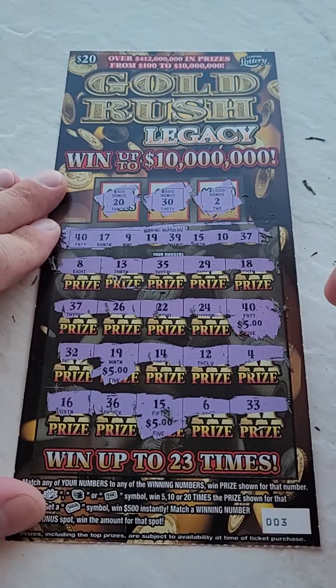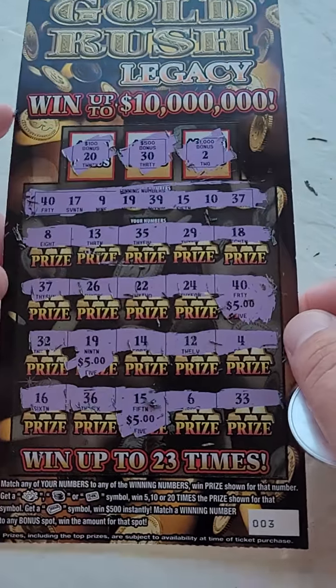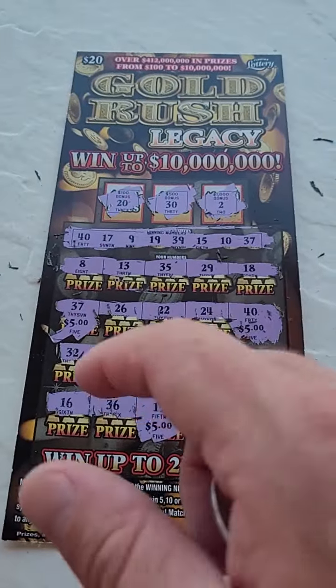Which number did we miss? 5, 10, 15, 8, 13, 35 — I don't know which number we missed guys, let me know in the comments below. Oh, 37! Here we go — 20 bucks!